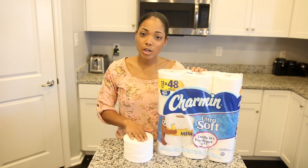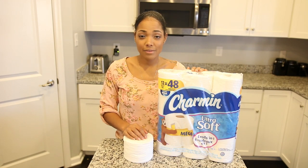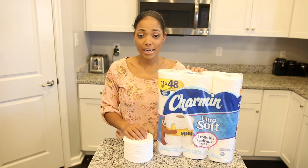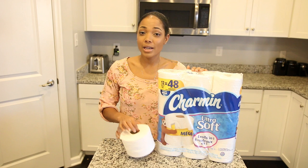Another great plus about Charmin Ultra Soft is that it's septic safe, and that's awesome for us because we just moved into our new house. We shouldn't have any plumbing issues down the line because this toilet paper breaks down and dissolves easily.